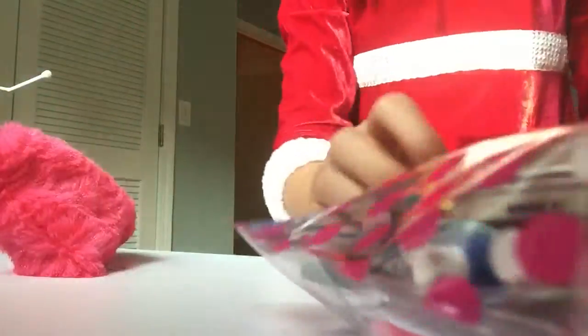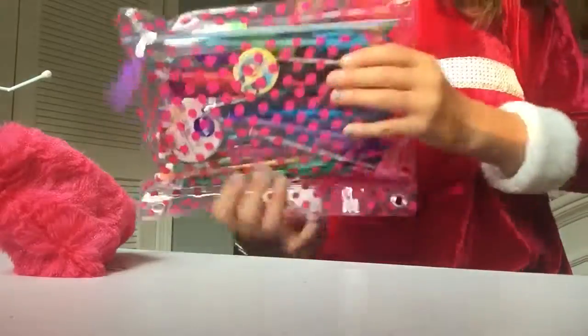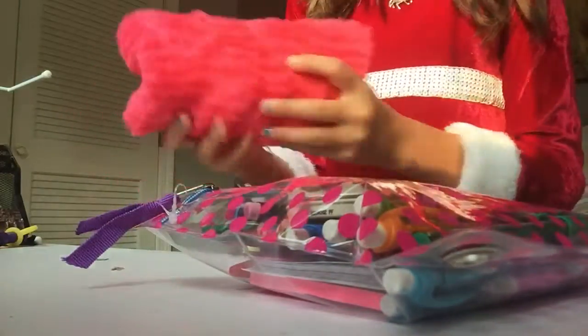Hey guys, it's me and I want to show you what's in my school pencil case. So I'm at my desk and I have two pencils - this one that goes in my binder and this one that I use by hand.